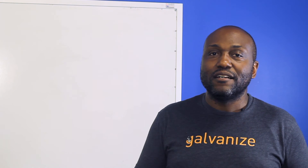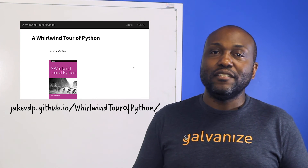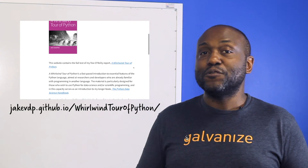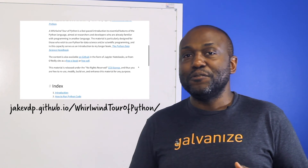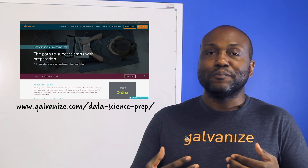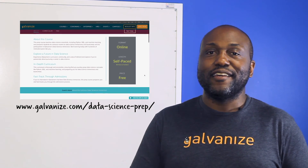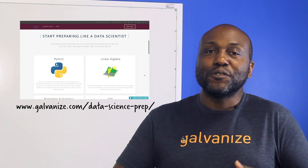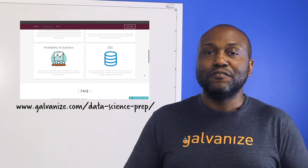Another resource I like is called the Whirlwind Tour of Python — it's a free PDF with associated GitHub repos that gives you a quick tour of what Python is and how it works, then leads you into the data science part toward the end. Galvanize also has a data science prep course at galvanize.com/data-science-prep where you can sign up for free, with the option for mentored prep as well.